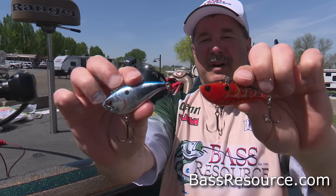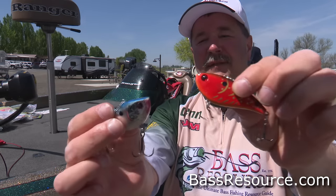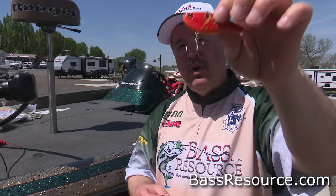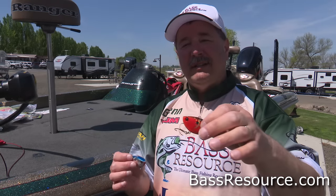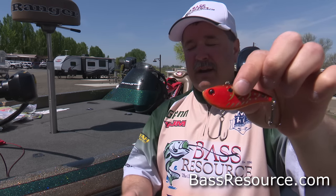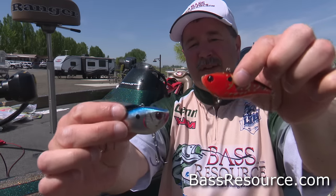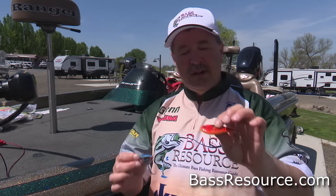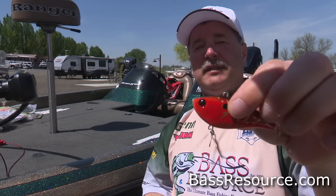Another must-have in your tackle box is the lipless crankbait. Because of their shape, you can fish them at any depth and any speed, which is great for matching the activity level of the bass and where they're located. You can drag them deep and yo-yo them off the bottom, or burn them quickly across the top over weed beds in the summertime to entice fish up to strike. Fish them around docks with a stop-and-go retrieve. They come in different colors to match the forage and different weights and sizes to adjust speed and depth. It's such a versatile lure — you're limiting yourself if you don't have some in your tackle box.